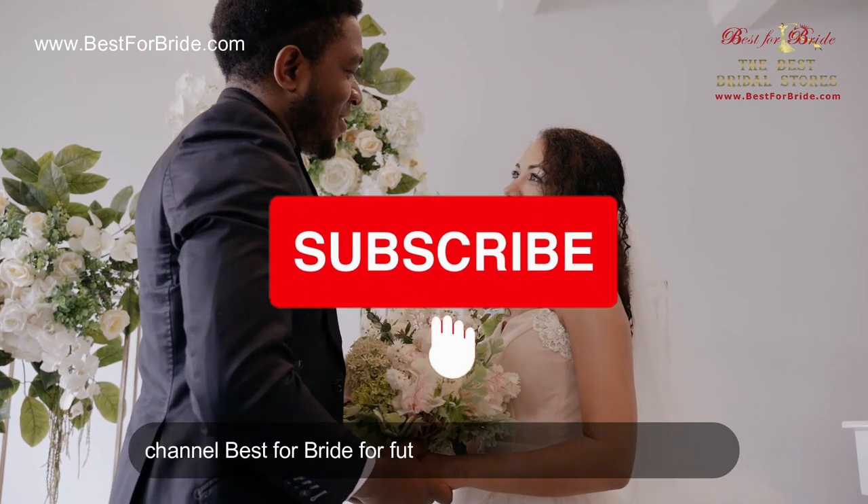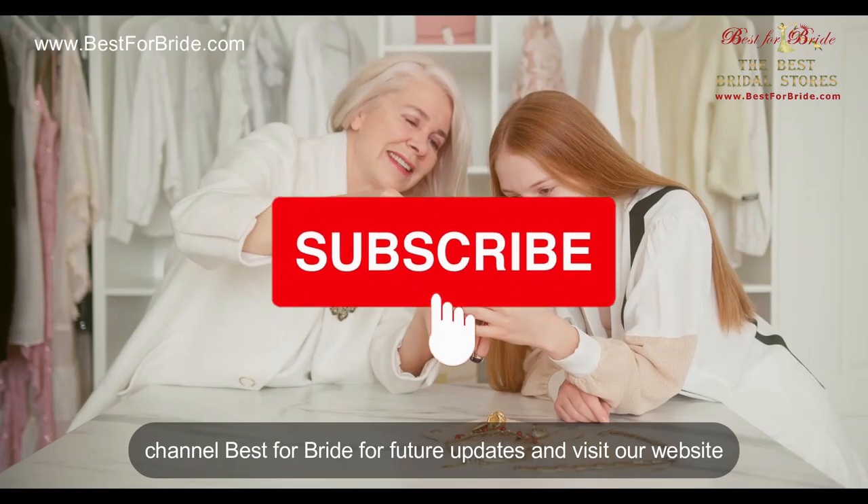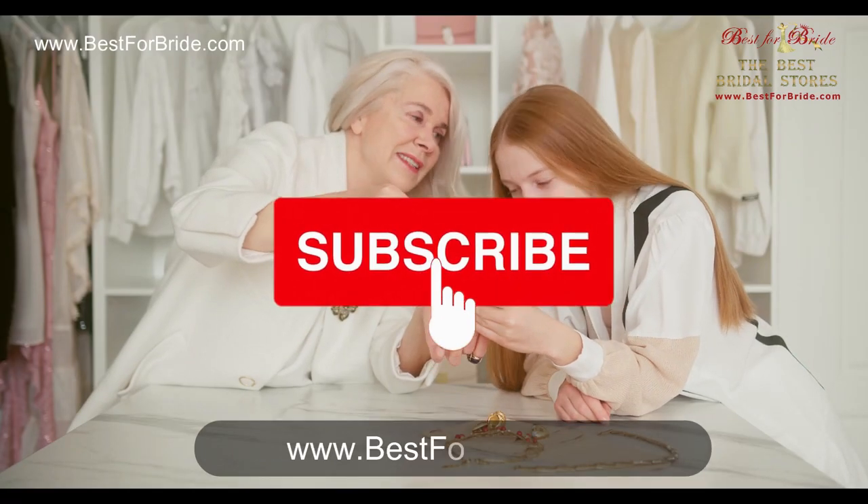Please subscribe to our channel Best for Bride for future updates, and visit our website at www.bestforbride.com.